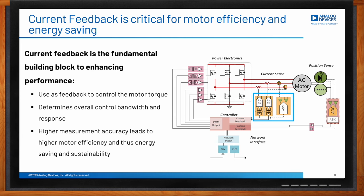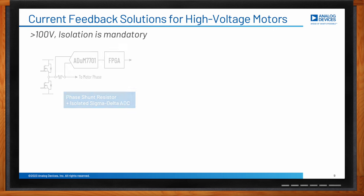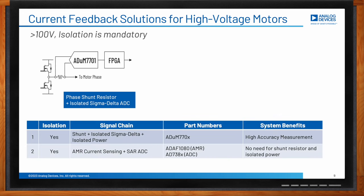For high-voltage motors — say higher than 100 volts — isolation in the current feedback is required. There are at least two ways to implement current feedback. Option 1, on the left, uses a series shunt with an isolated sigma-delta ADC. This solution provides a high level of measurement accuracy. An example device is the ADUM770x family.